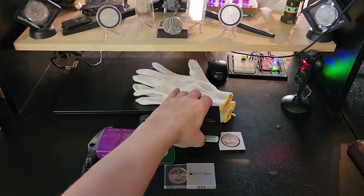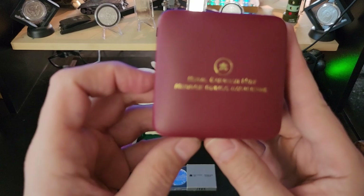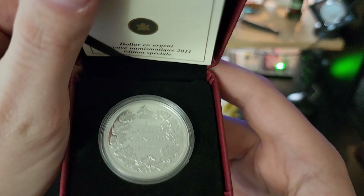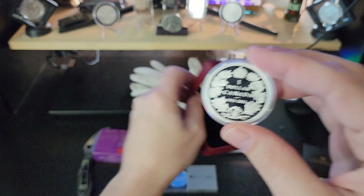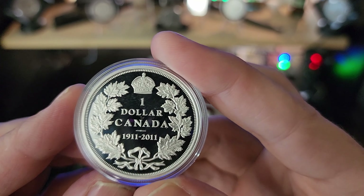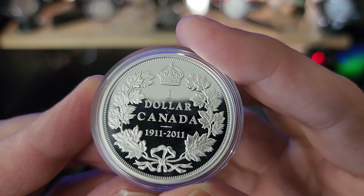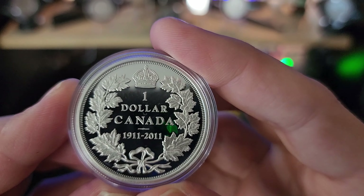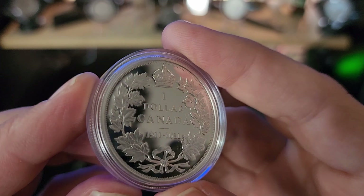Let's take a look at the last item — the one I actually made the purchase for. It's kind of special to me. This is a 2011 commemorative silver dollar commemorating the 1911 silver dollar. I will never have a 1911 Canadian silver dollar in my set, and neither will you — there were only three of them minted that year, they were never put into circulation, and I believe they're all accounted for currently.